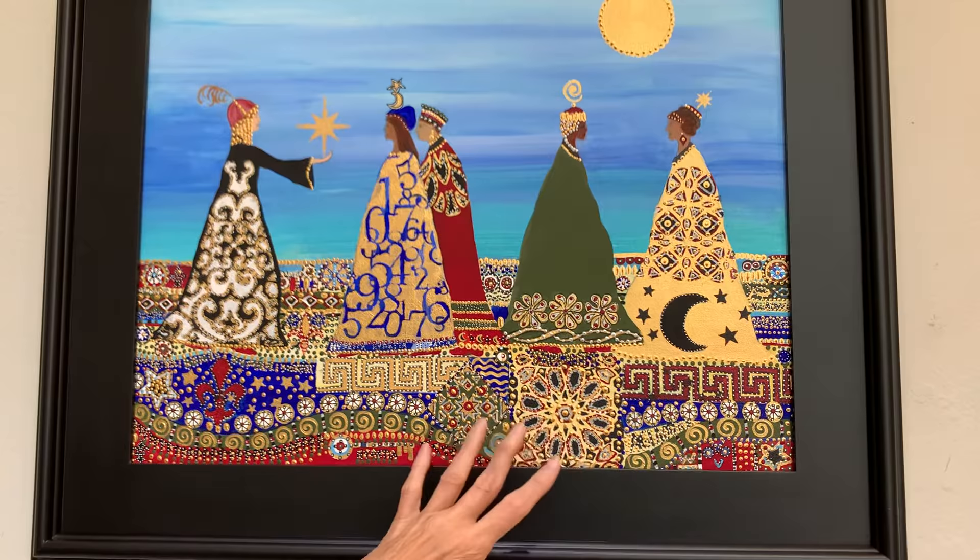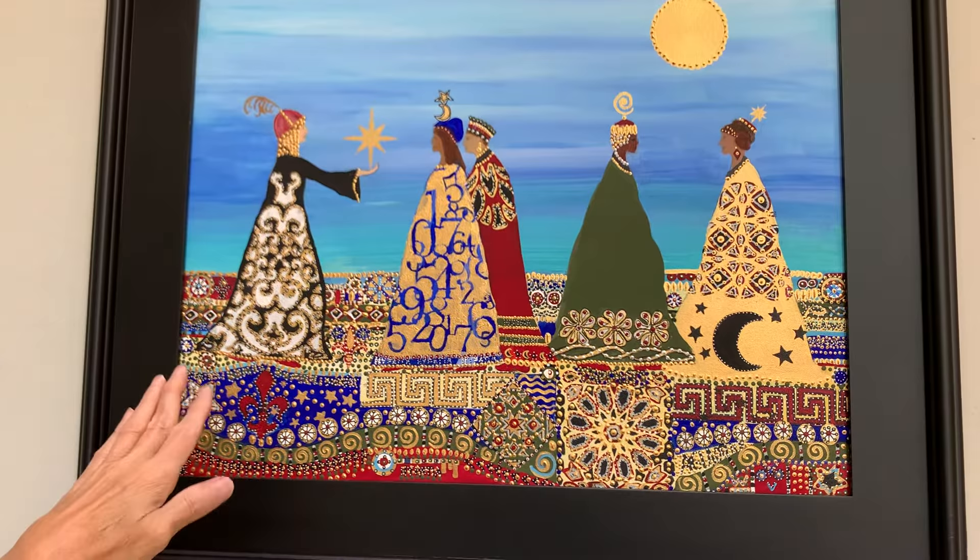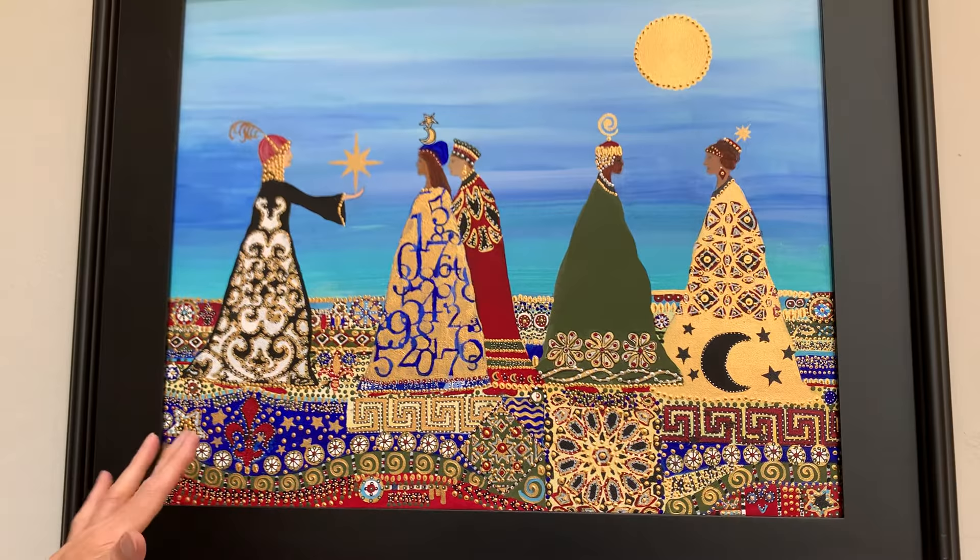This is Hypatia, clearly a mathematician and an astronomer. And Jeanne Dumée — she was a French astronomer who explained and supported the Copernican and Galilean theories of the earth's movement.